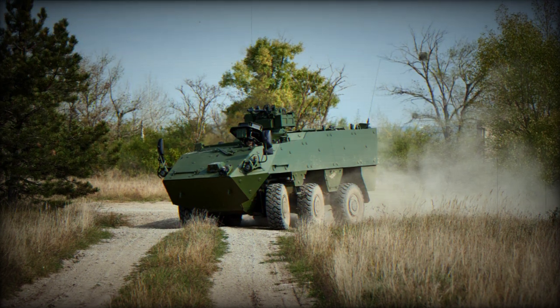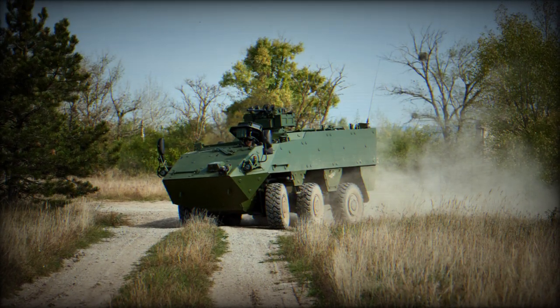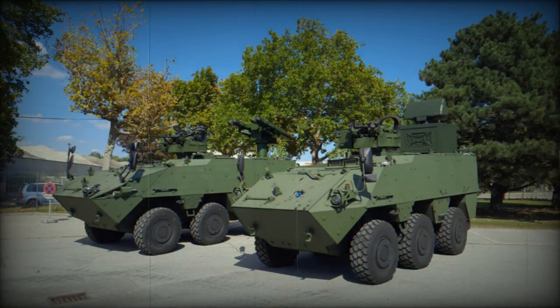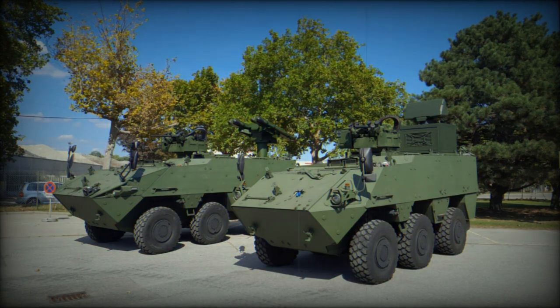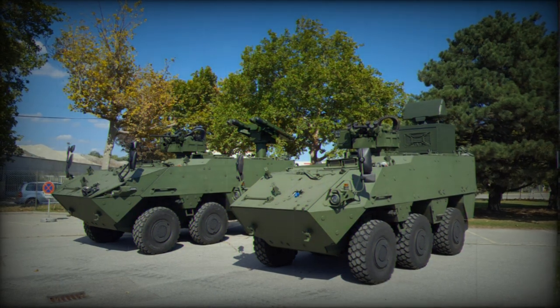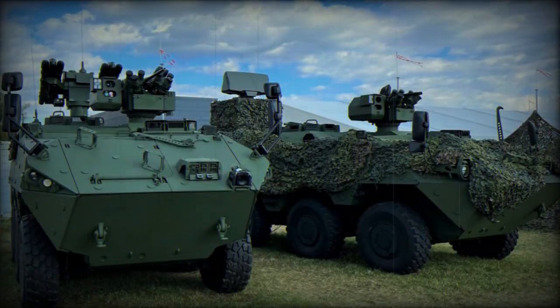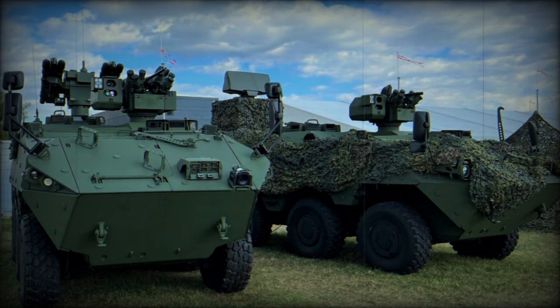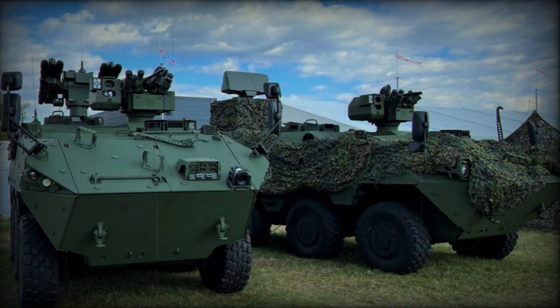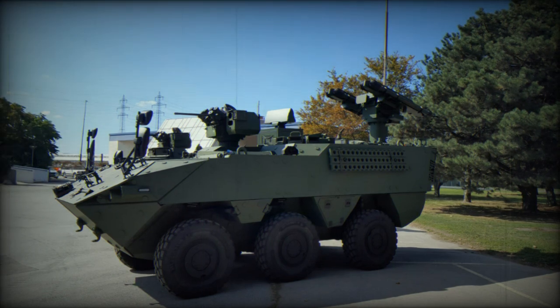This demonstrator is built upon the Pandur EVO 6x6 Armored Personnel Carrier and showcases various enhancements. It boasts an Elbit Systems unmanned UT-30 turret paired with a Bushmaster 30mm autocannon, with the possibility of being equipped with a 25mm cannon and optional anti-tank guided missile systems. This endeavor appears to be targeted at the Bundeswehr's new generation reconnaissance vehicle project, with GDELS presenting a strategy involving minimal risk and swift execution.